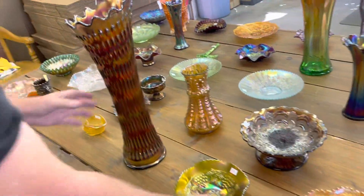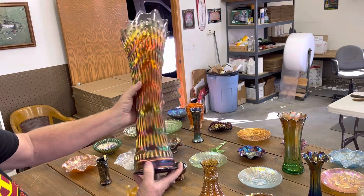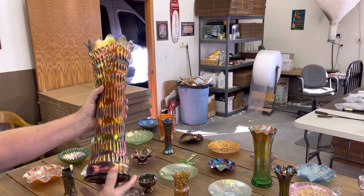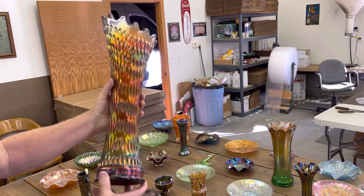Here's a great piece — rustic funeral vase with the plunger base. In amethyst. Really nice. Great condition. Good piece.